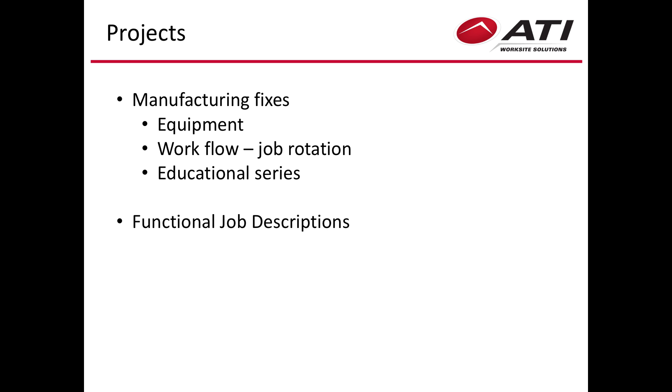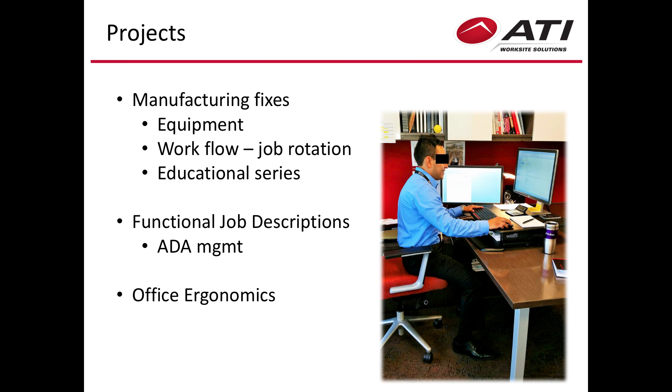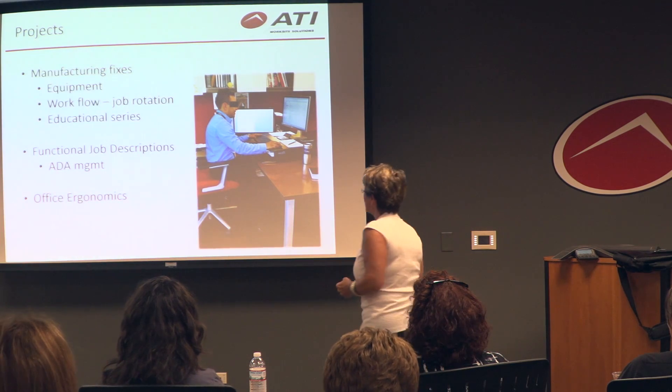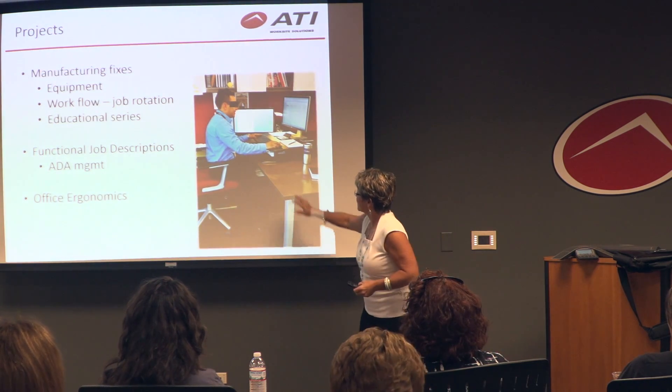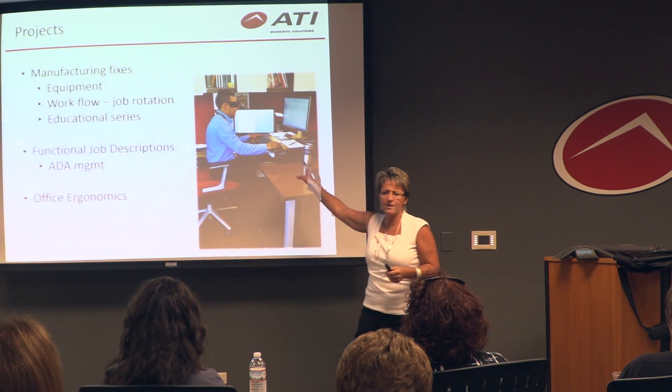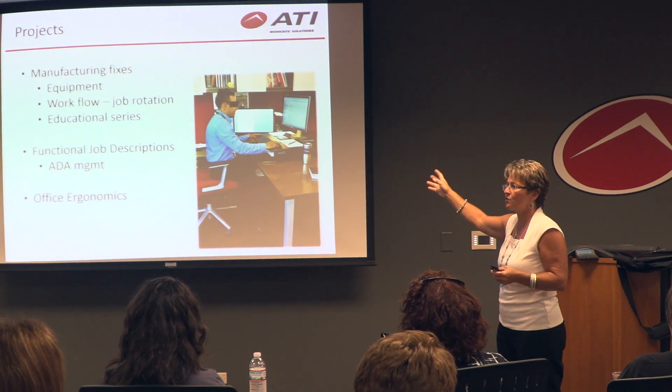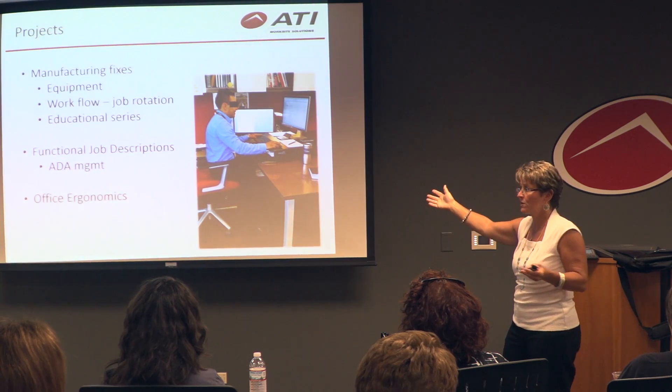We write job descriptions for ADA compliance, and we do office ergonomics. This is Alex with his Vera sit-stand desk — and the reason I put this here is because it's a great example of how a good piece of equipment can really be screwed up. The Vera desk is wonderful and works for him when he stands, but like myself, Alex is vertically challenged. Because it sits on top of the desk, it's so high that he can't use it when sitting.